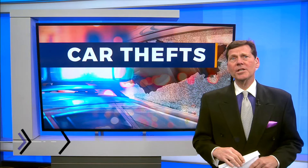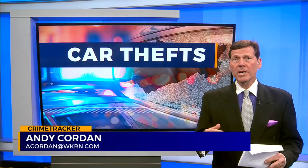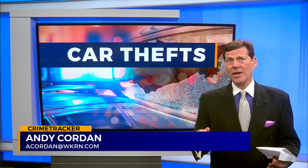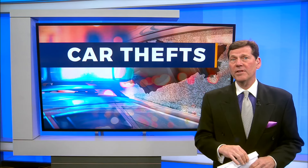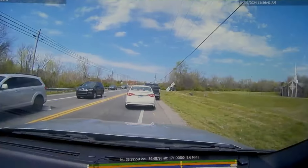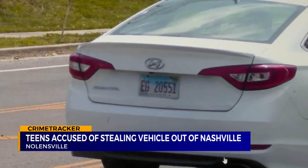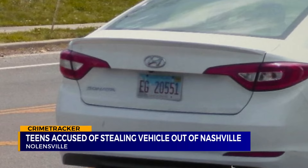The stolen car is a Hyundai Sonata — a vehicle that car thieves have long targeted because it has no anti-theft immobilizer, so all a thief needs is a USB cable. It kind of doubles as a key. Sunday morning, with two occupants who had hoods over their heads, an LPR camera hits on a stolen Hyundai out of Nashville.